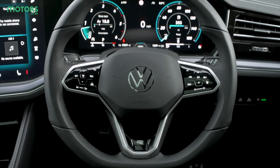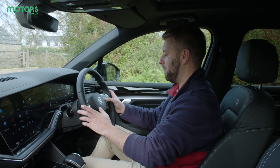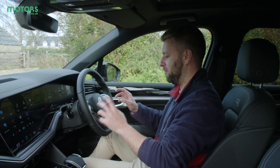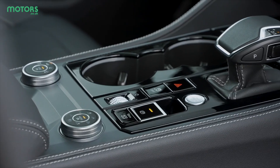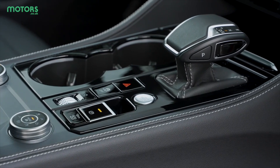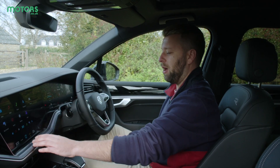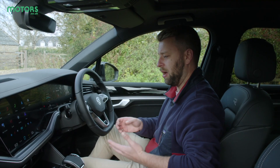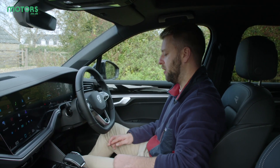These buttons continue to be a point of contention on Volkswagen models because they're just not that intuitive and not all that responsive when you need them to be. It would be nice to have some physical buttons, as they've done for the traction control and off-road systems. The temperature settings are located in the screen, but thankfully they're in one easy-to-find bar so you don't have to delve through menus. That said, when it's cold and you just want to switch the heating on full blast, it's going to take a little time as it does with most touchscreens.